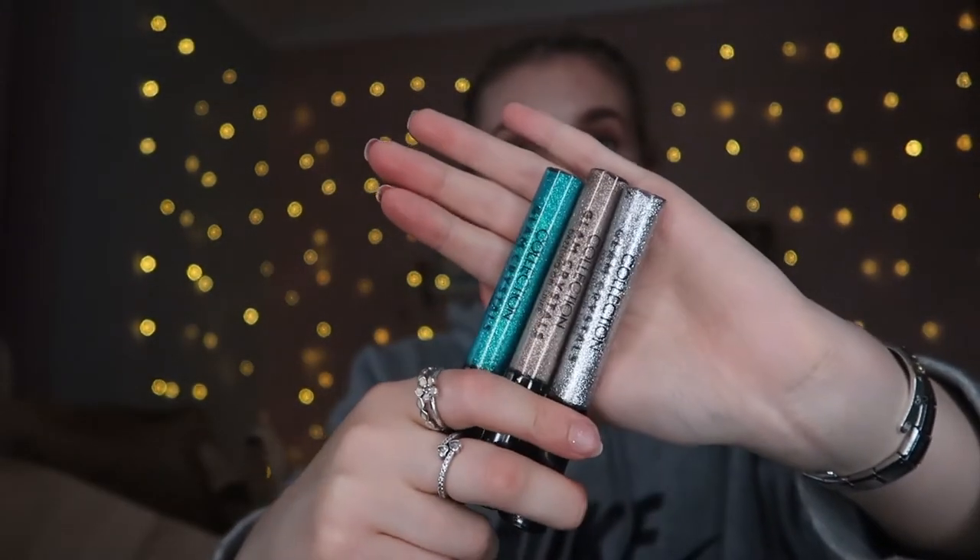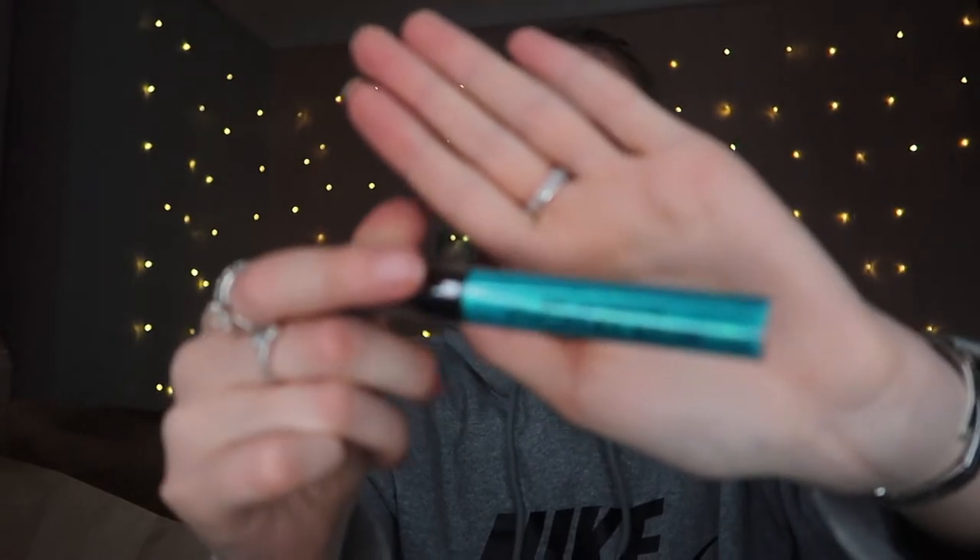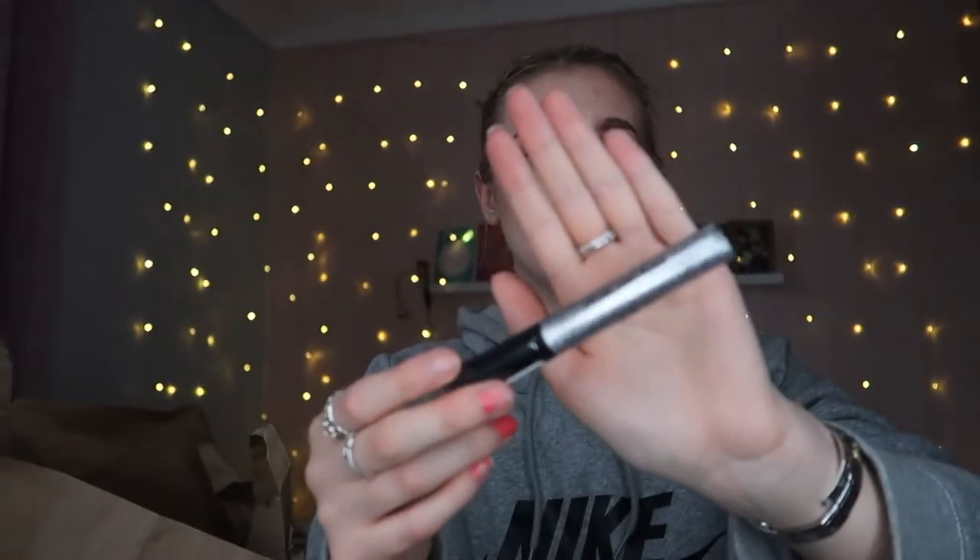I then got from Collection their Glam Crystals glitter gel liners. These used to be my all-time favourite and then I stopped using them and they dried up. I got 'Le Freak 5' which is a gorgeous teal blue, 'Glitz' which is a gorgeous silver, and 'Funk' which is gold. I'm excited to get a bit more creative with my makeup again. These were £2.62 each.